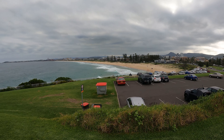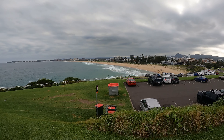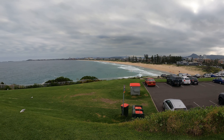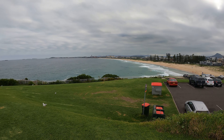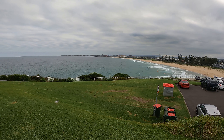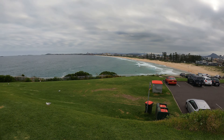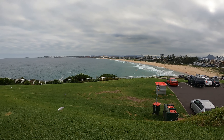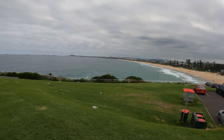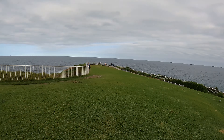Just over here you'll see another view of a beach on the other side of this hill. And if you look closely off in the distance, there's no shortage of smokestacks out there. So this is very much an industrial town — a working man's town, as I've been told by quite a few people.